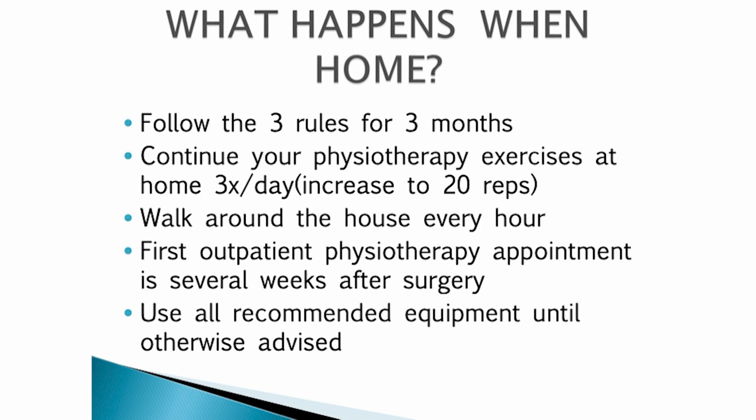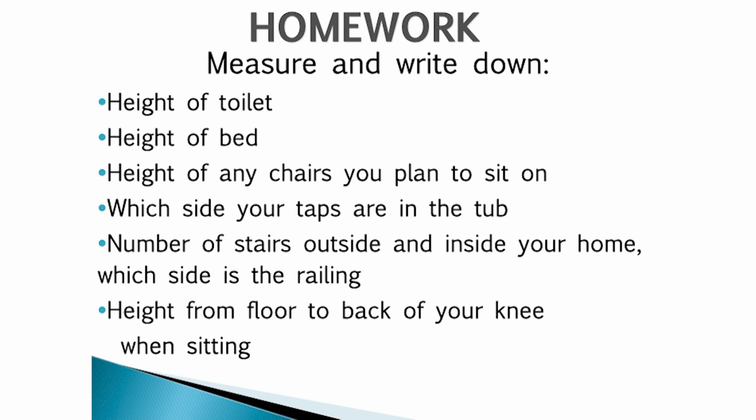Before your first visit with the occupational therapist and/or physiotherapist, please have the following information ready: the height of the toilet, the height of the bed, the height of any chairs you plan to sit on, the side your taps are on in your tub, the number of stairs outside and inside your home and which side the railing is on, and the height from the floor to the back of your knee where it bends while sitting.